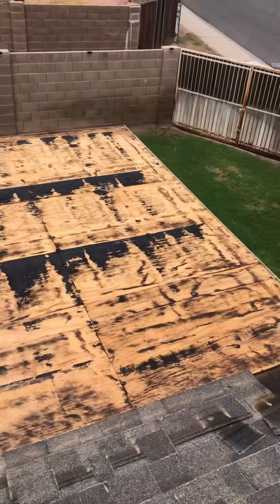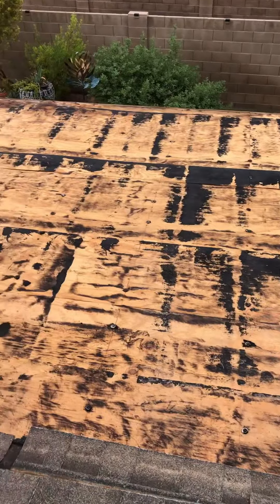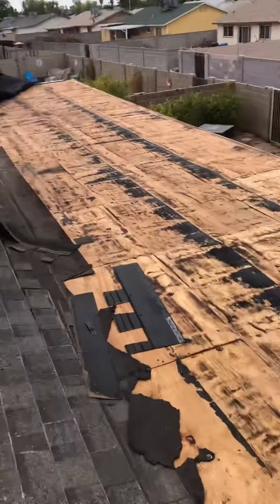Oh yeah, and by the way — you don't have a flat roof anymore. You just have plywood up here. So yeah, we're gonna need to get that taken care of.